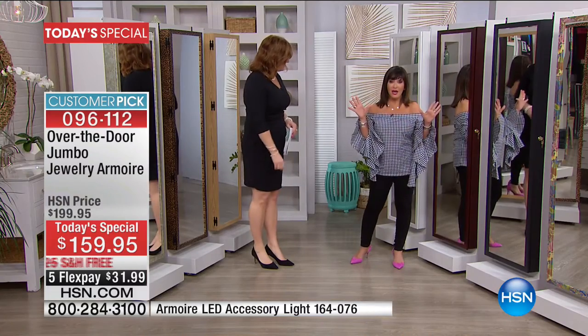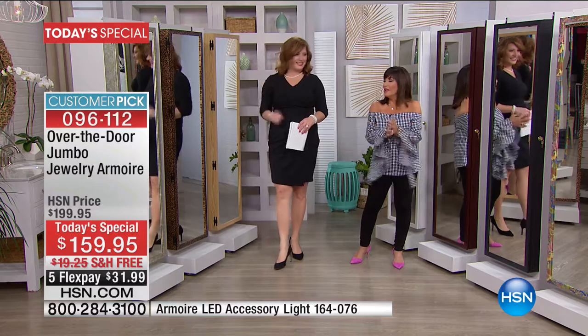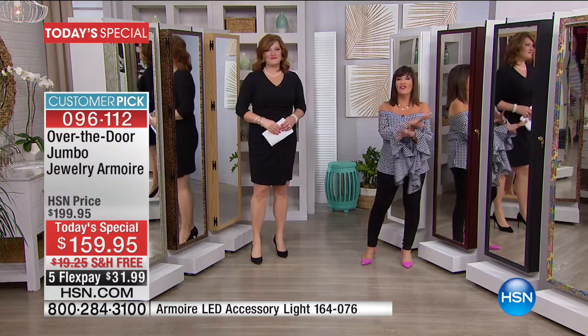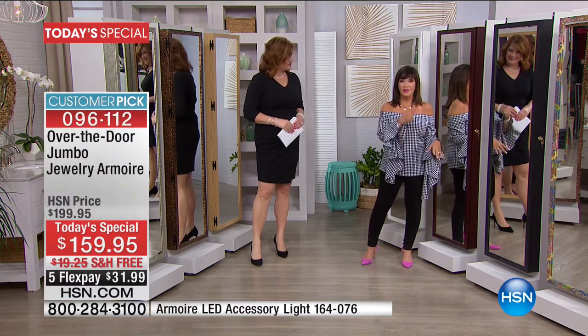I'm here today to tell you, bigger is better. This is the biggest armoire you could find anywhere. You could Google to your heart's content — this is the biggest.